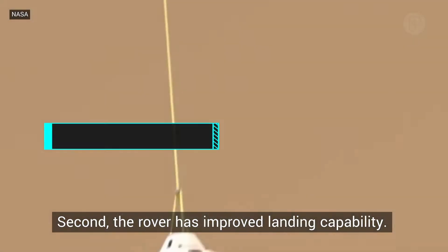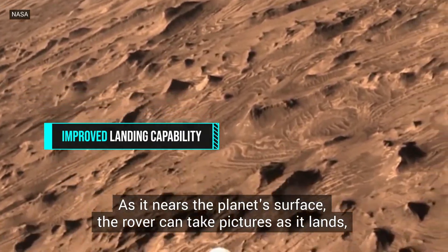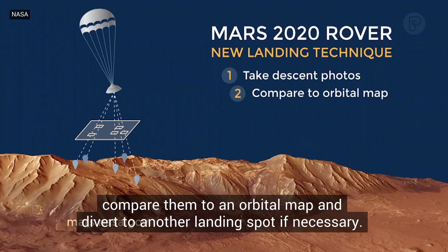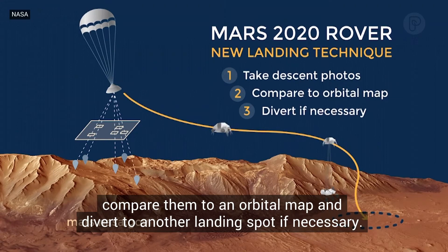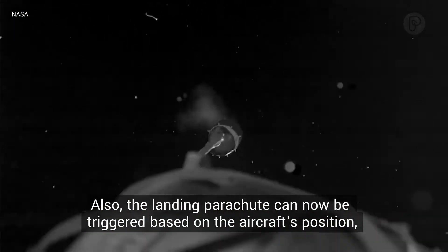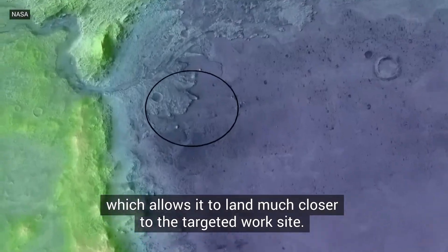Second, the rover has improved landing capability. As it nears the planet's surface, the rover can take pictures as it lands, compare them to an orbital map, and divert to another landing spot if necessary. Also, the landing parachute can now be triggered based on the aircraft's position, which allows it to land much closer to the targeted worksite.